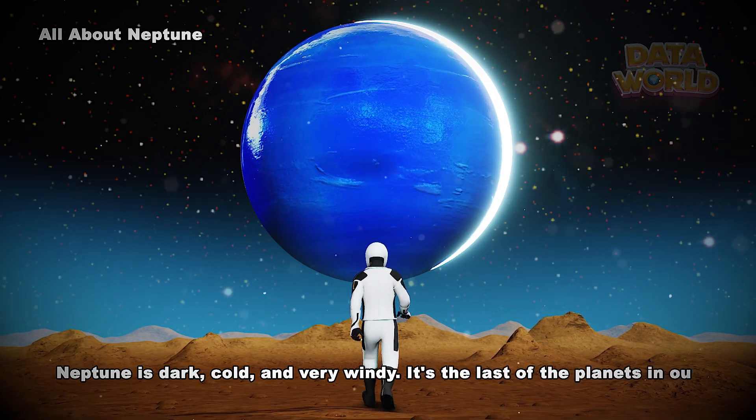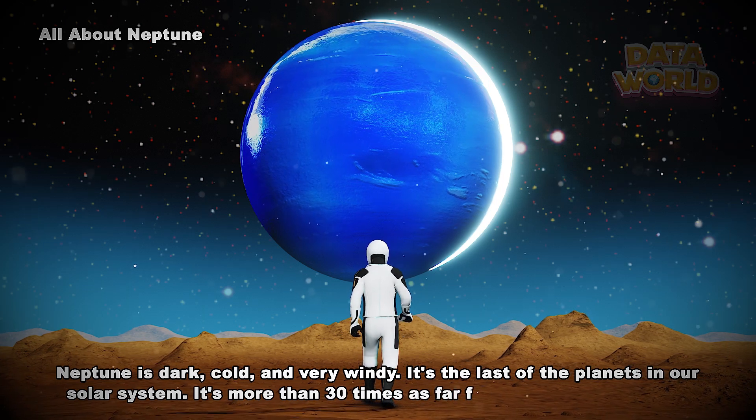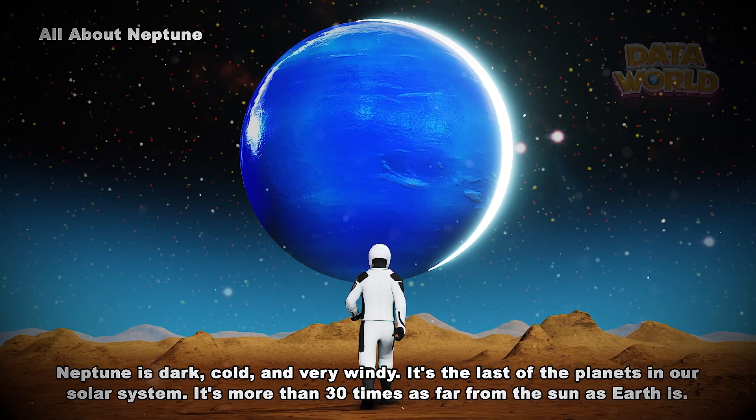It's the last of the planets in our solar system. It's more than 30 times as far from the sun as Earth is.